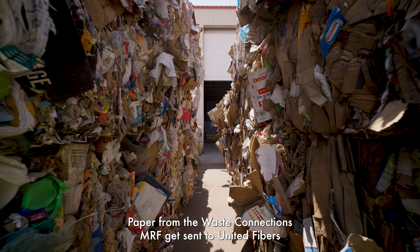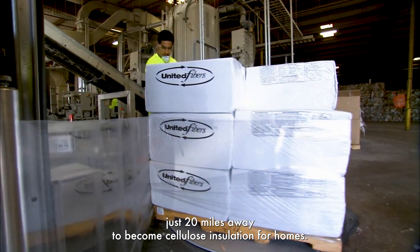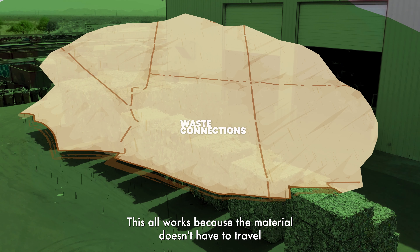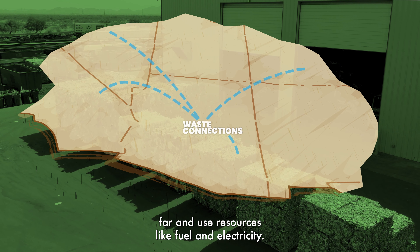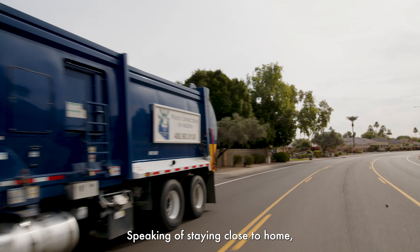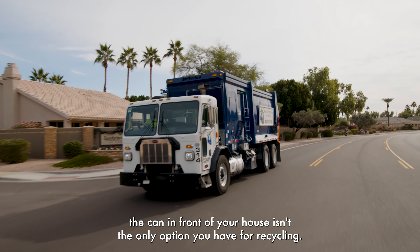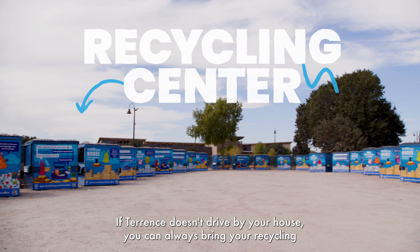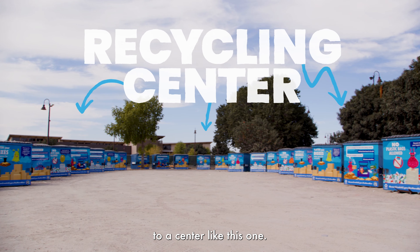Paper from the Waste Connections MRF gets sent to United Fibers, just 20 miles away, to become cellulose insulation for homes. This all works because the material doesn't have to travel far and use resources like fuel and electricity. The can in front of your house isn't the only option you have for recycling — if Terrence doesn't drive by your house, you can always bring your recycling to a center like this one.